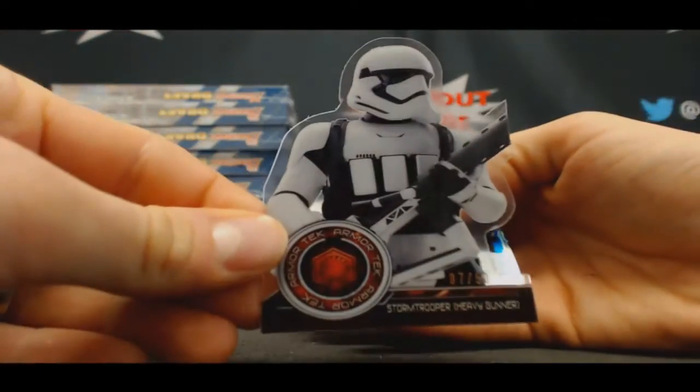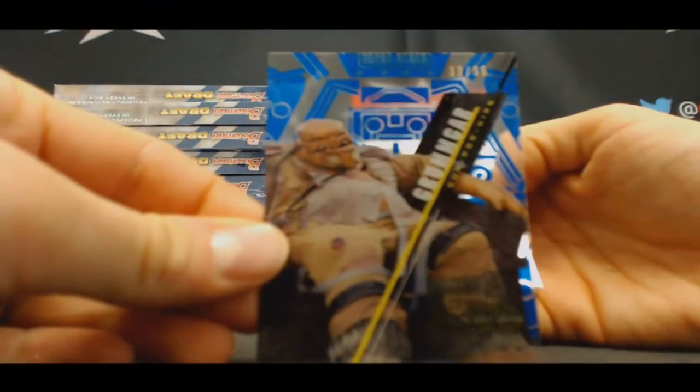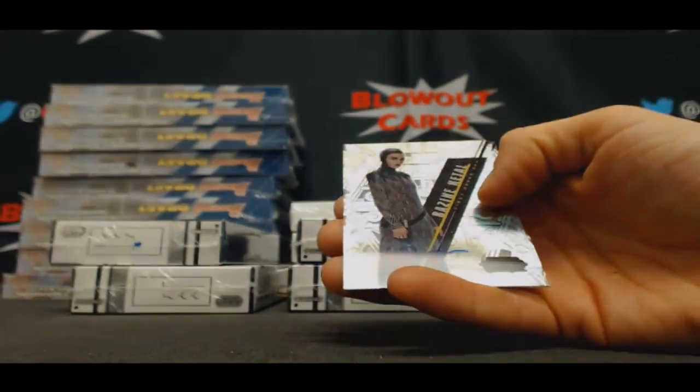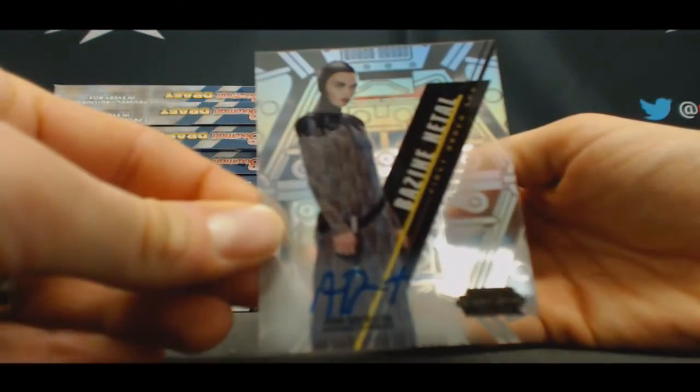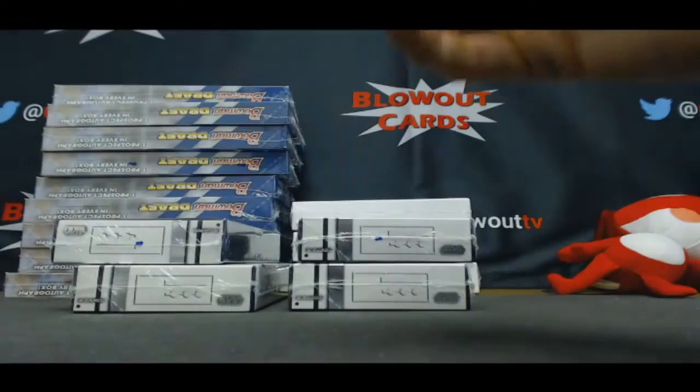Stormtrooper die cut to 50. Grumgar to 99 and Anna Brewster base autograph. First time we've seen her today.